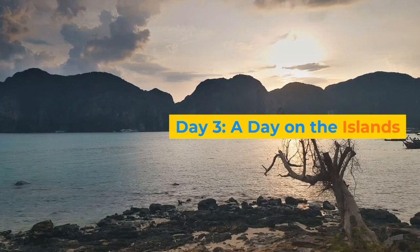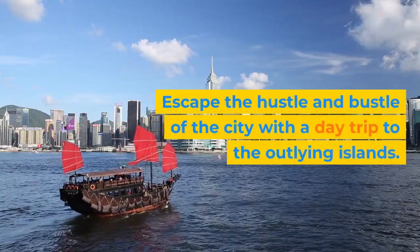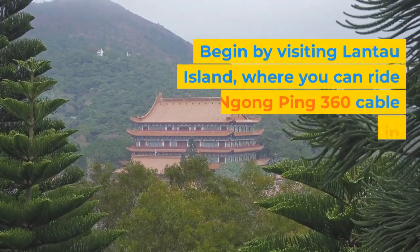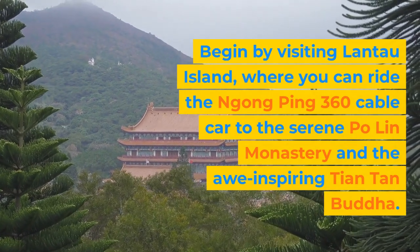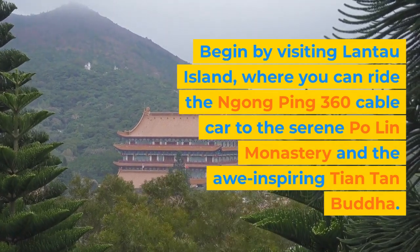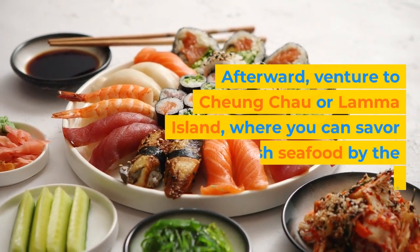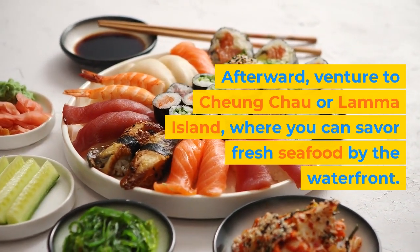Day 3: A Day on the Islands. Escape the hustle and bustle of the city with a day trip to the outlying islands. Begin by visiting Lantau Island, where you can ride the Ngong Ping 360 cable car to the serene Po Lin Monastery and the awe-inspiring Tian Tan Buddha. Afterward, venture to Cheung Chau or Lamma Island, where you can savor fresh seafood by the waterfront.